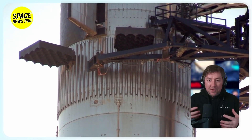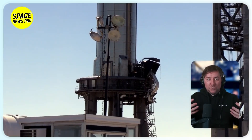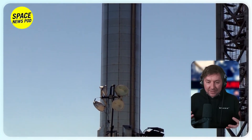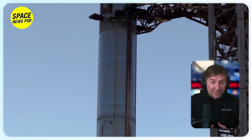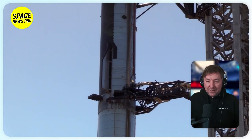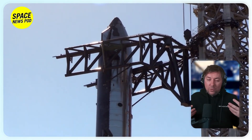SpaceX is actively preparing for the third flight of its massive 400-foot-tall Starship rocket. Following the completion of a static fire test of Ship 28 and the positioning and testing of Booster 10 at the Starbase launch site in South Texas, SpaceX conducted a successful static fire test of Ship 28's six Raptor engines, showing no evident damage to the rocket or the ground systems.